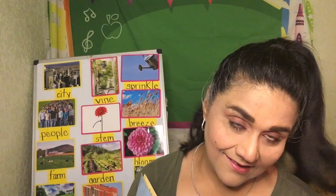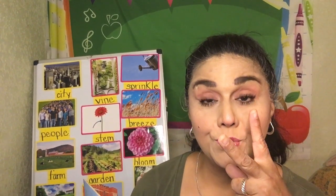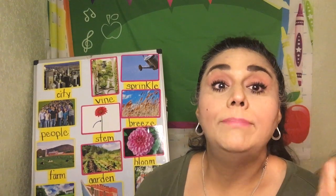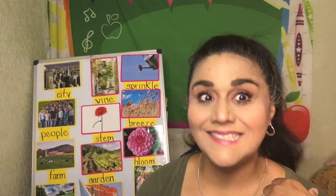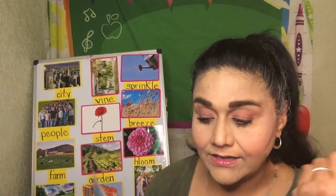Hello boys and girls, it's your teacher Miss Nahad coming back for part two of The Ugly Vegetables. When we left off in part one, the little girl was saying, 'Mom, why do we have these ugly vegetables?' All the neighbors have beautiful blooms and flowers everywhere, and we have ugly leaves and vines. Mom told her, 'Just wait, you'll see.' So let's see what's so special about the ugly vegetables.